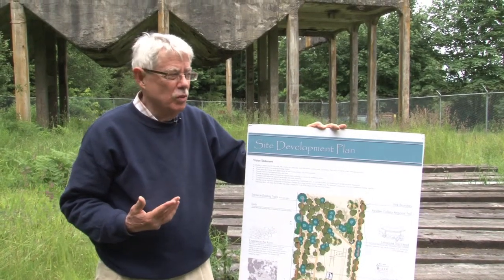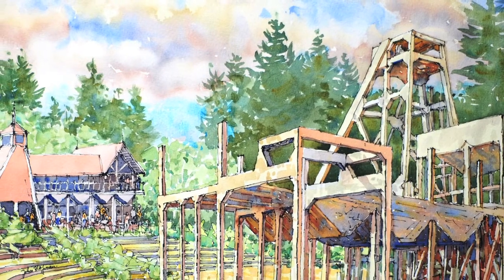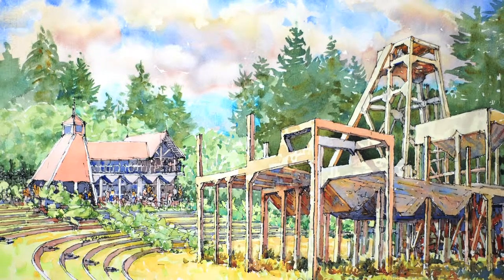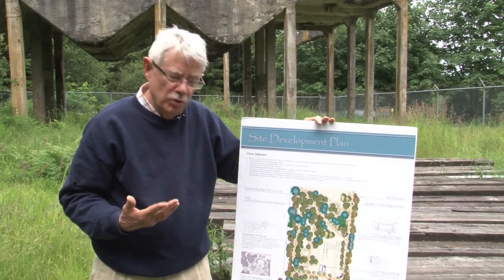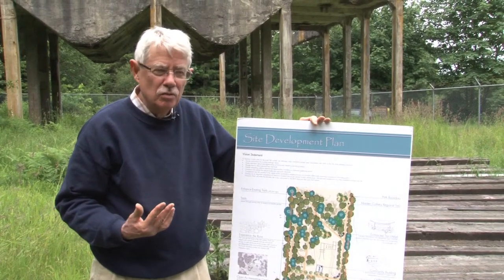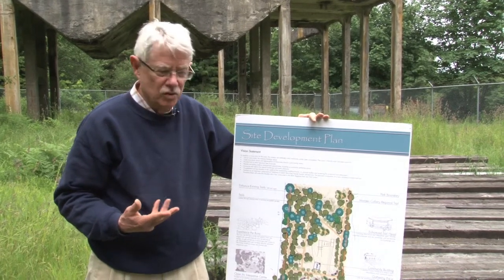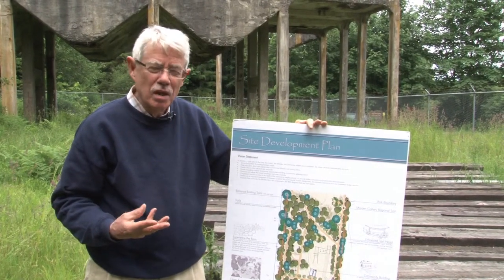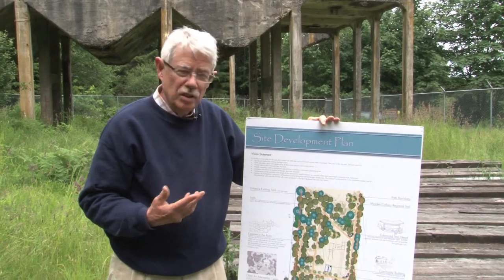The next stage is where the public and our society will have a big role to play — finding the funding to build the interpretation center shown in John's rendering of the site's future. That will be a major community effort. We've suggested to the government that, because parks have been underfunded over the last few decades, a way to start improving things would be to enter into partnership agreements with groups like ours to raise money to help fix parks and develop amenities. That way the deficit in park spending could be corrected, and Morton could be a model for community-government partnerships extended to other parks in the province.